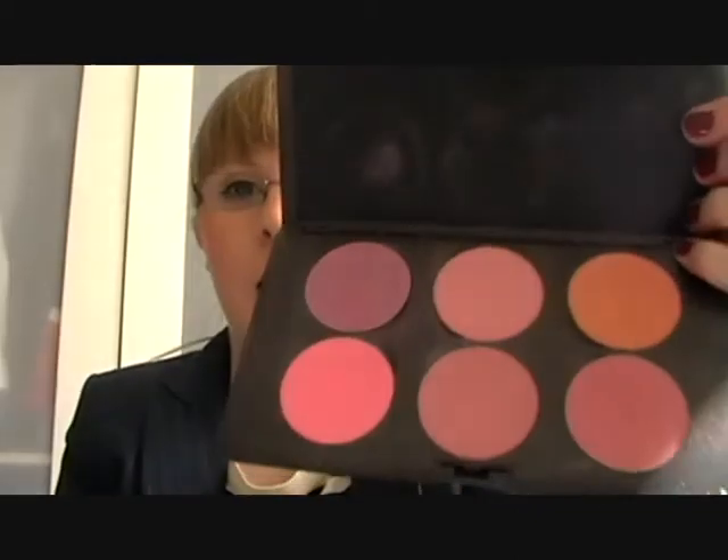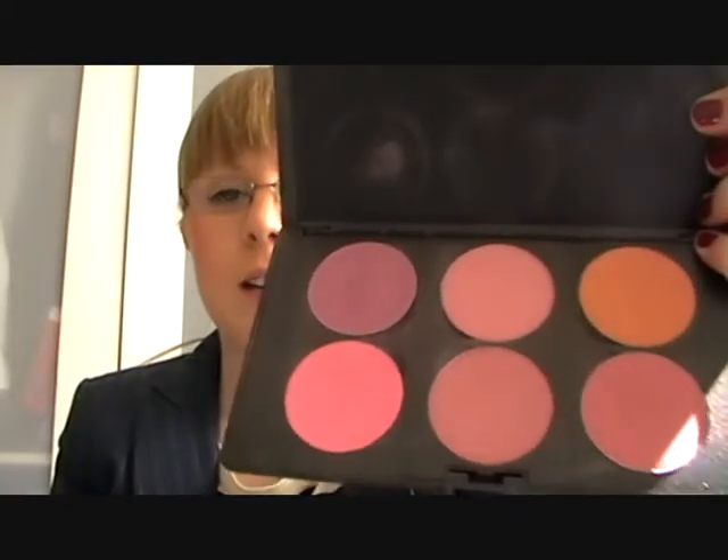With blush and highlight, I tend to chop and change every day, and usually it's one of the blushes I have in my MAC palette. My favorite is Well Dressed, so if I'm in a rush I'll just reach for that one. My favorite highlight that I tend to reach for a lot is Porcelain Pink by MAC, which looks like that.